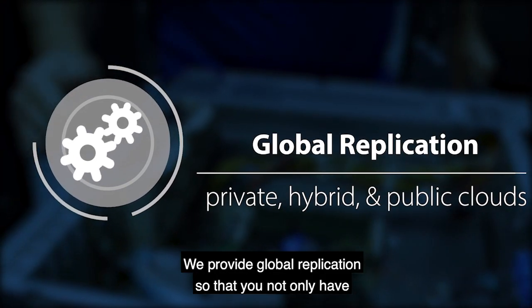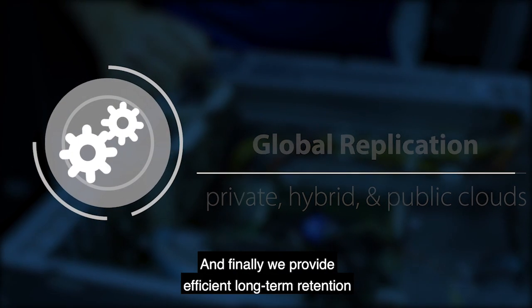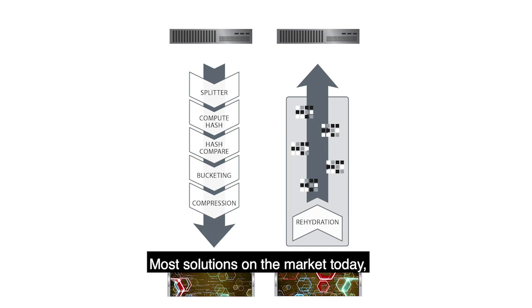We provide global replication so that you not only have a copy of your data at your primary site, but you also have a disaster recovery copy. And finally, we provide efficient long-term retention due to our industry-leading deduplication.